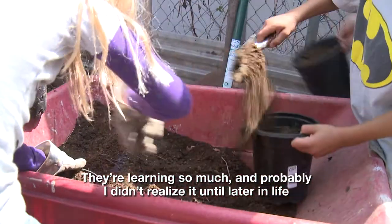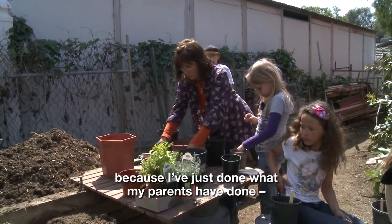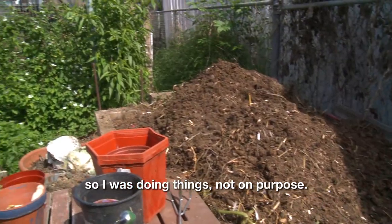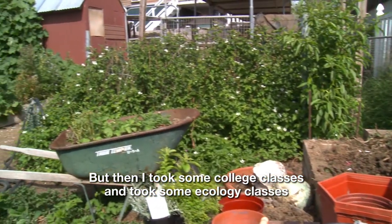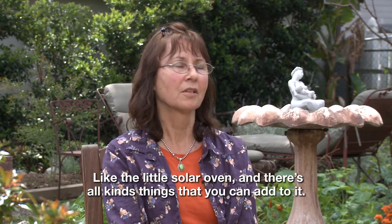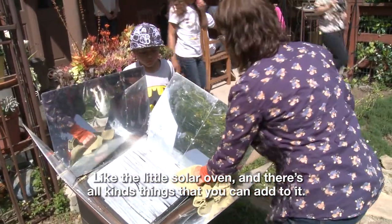They're learning so much, and I probably didn't realize it until later in life because I've just done what my parents have done — following my dad around. He always had a compost going, so I was doing things not on purpose. But then I took some college classes, took some ecology classes, and found out some of the things you could do on purpose, like the little solar oven, and there's all kinds of things you can add to it.